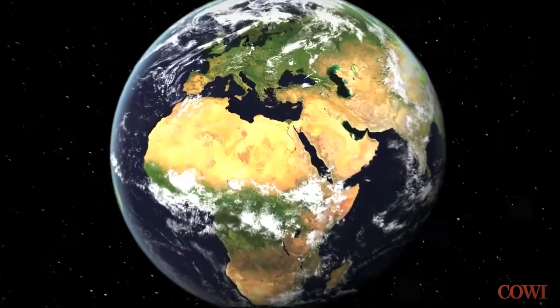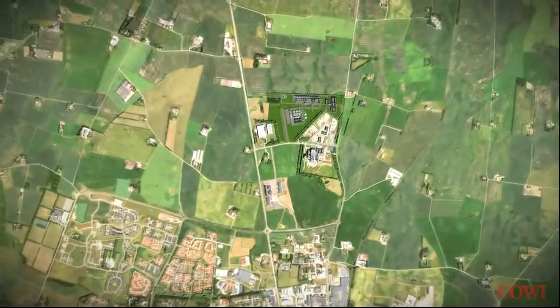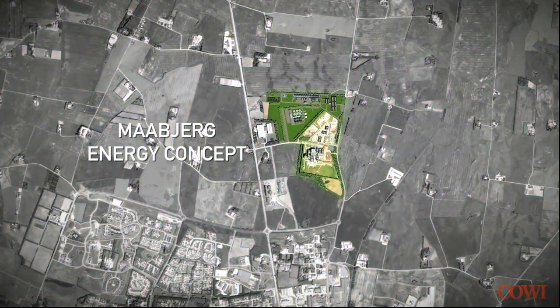We are in the north-western part of Denmark, right between the two cities Holstebro and Strår. Here Mopier Energy Concept is to be built.